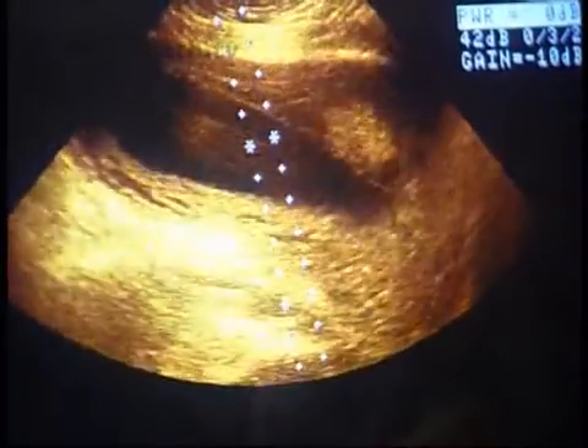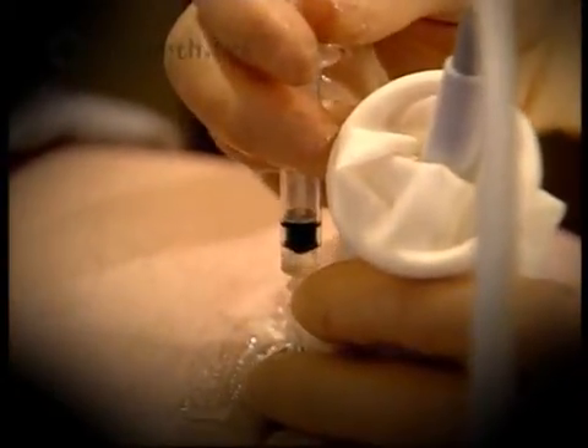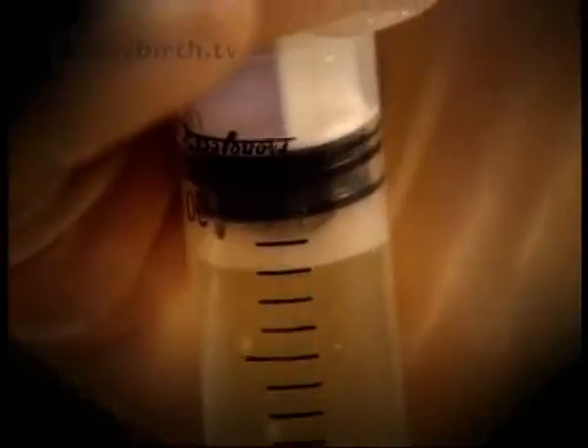One of these tests is amniocentesis. Fetal cells are collected from a sample of fluid surrounding the baby in the womb and checked in a laboratory for genetic and chromosomal disorders like Down syndrome and cystic fibrosis, plus many other syndromes and diseases. We can look at the chromosomes in those cells and determine whether the baby has a normal chromosome count and doesn't have Down syndrome, or has an extra chromosome and has Down syndrome.